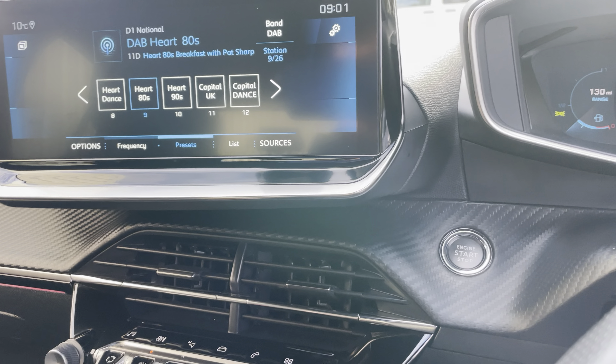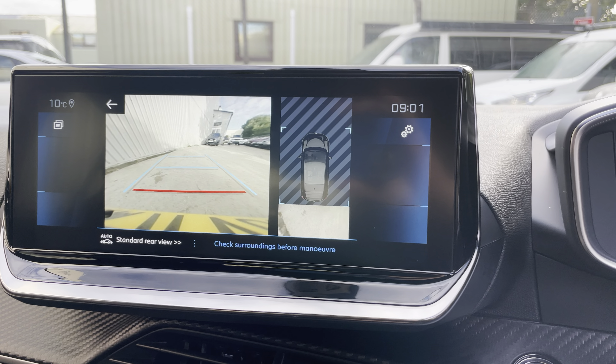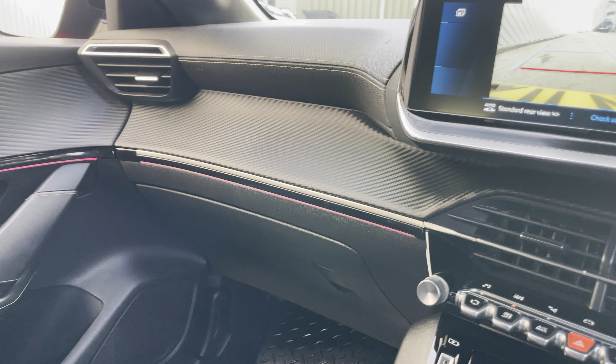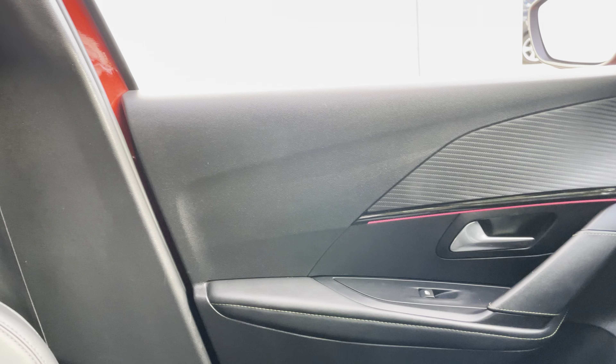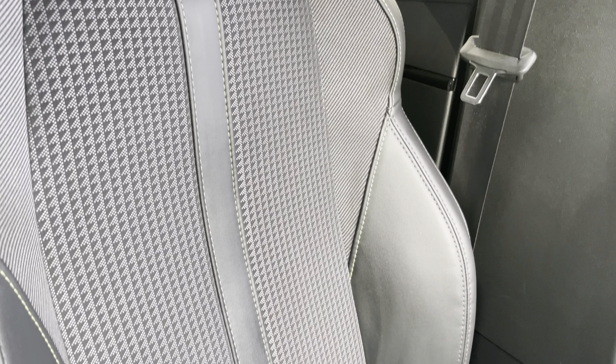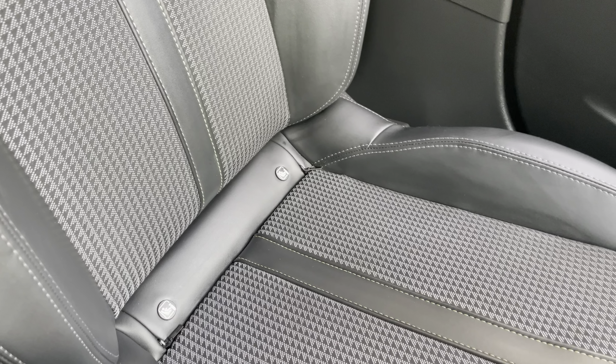Just slipping it into reverse to show you the reversing camera — nice functionality to have. This was previously a driving instructor's car, so carefully driven I imagine. Just showing you the condition of the passenger seat — it also has an isofix point in there.